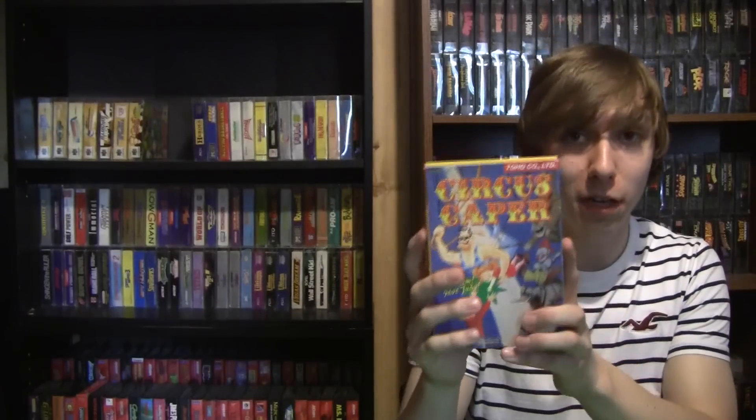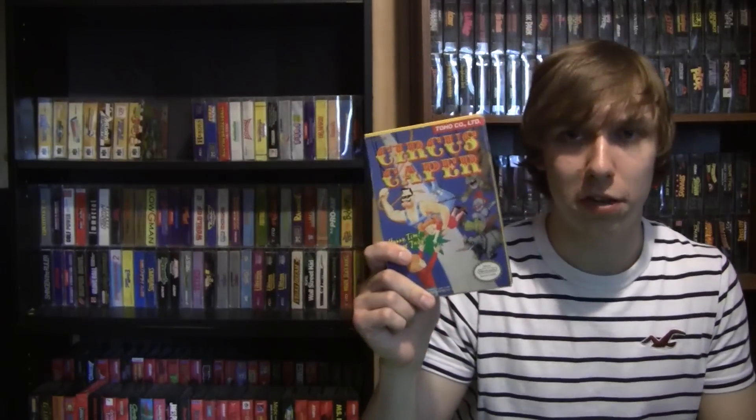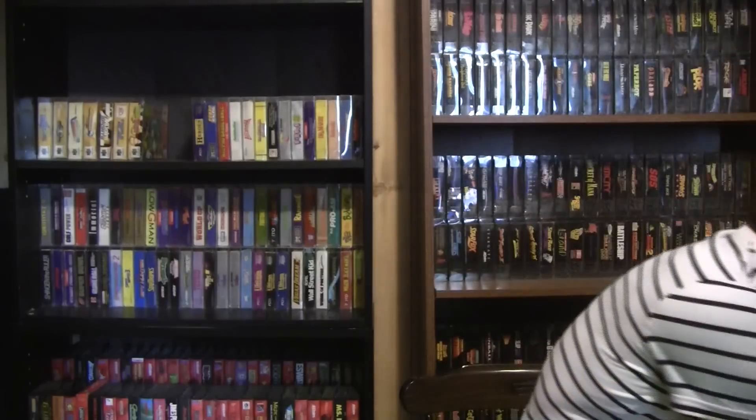I actually recognized it as the same house — the same guy I got the Sega Nomad from last year. Last year I'd asked if he had any old Nintendo or Sega stuff and he said he had some NES games he wasn't ready to sell yet — and now he was ready. Sitting on top of a stack of VHS tapes was a copy of Circus Caper, complete in box with the manual and cartridge in very good shape. I brought it up to him and asked if he had any more old Nintendo games — he ran in the house and came back with a stack of loose cartridges, saying just a dollar each.